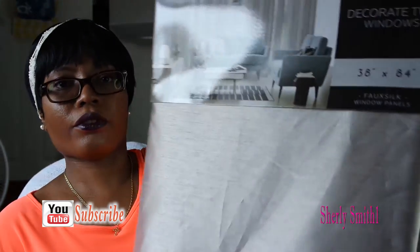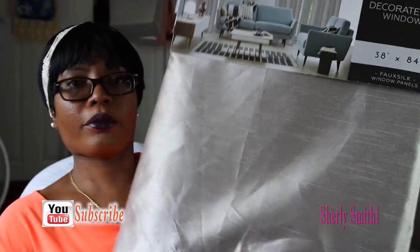The drapery rod set is $15.99. I also got the Ashton's four-panel set in gray for $19.99, which is just this beautiful shimmery drape.